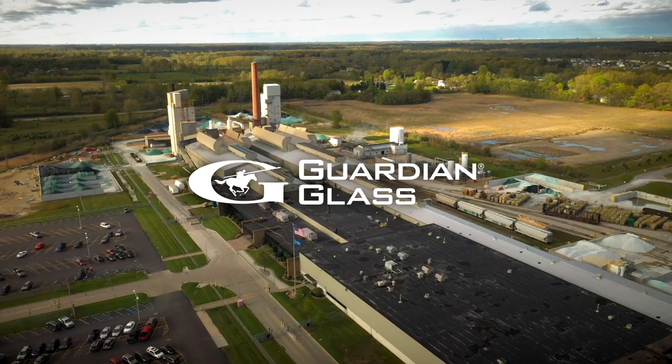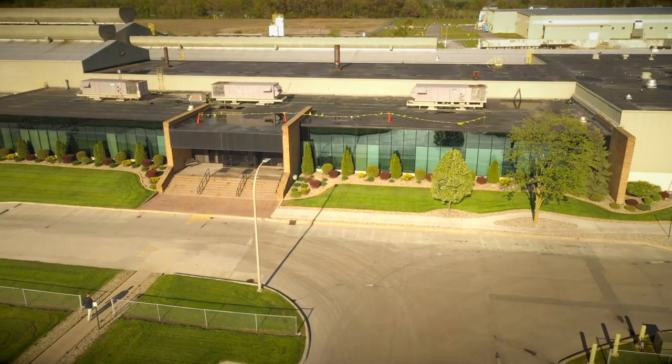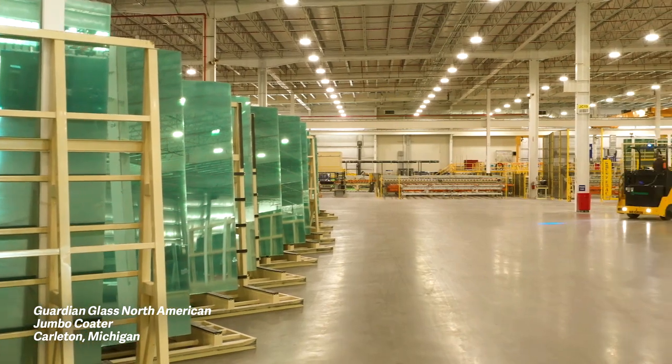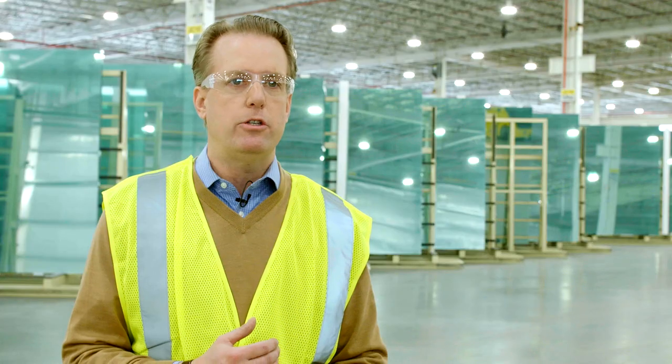Guardian Jumbo Coated Glass has arrived in North America, offering larger-than-life capabilities with the same Guardian Glass commitment to innovation and quality. We're here in Carlton, Michigan — this is the home of our Jumbo Coated here in the United States, and we're really excited to bring this innovation to the industry.